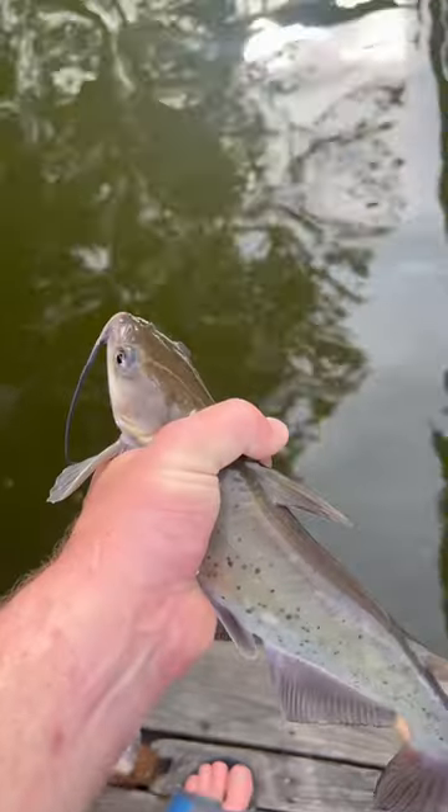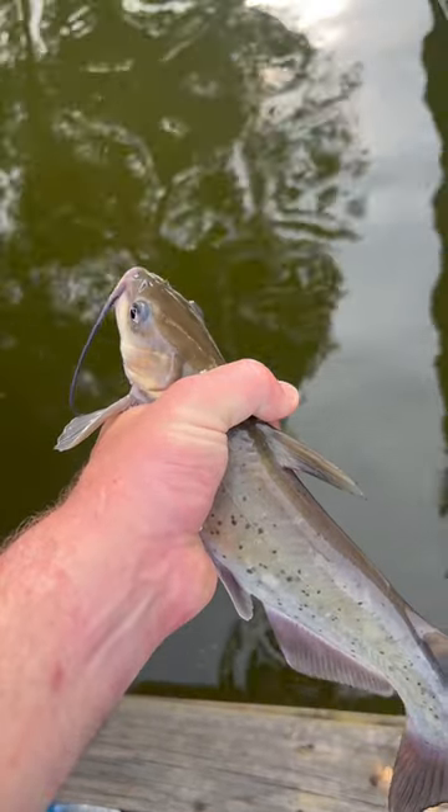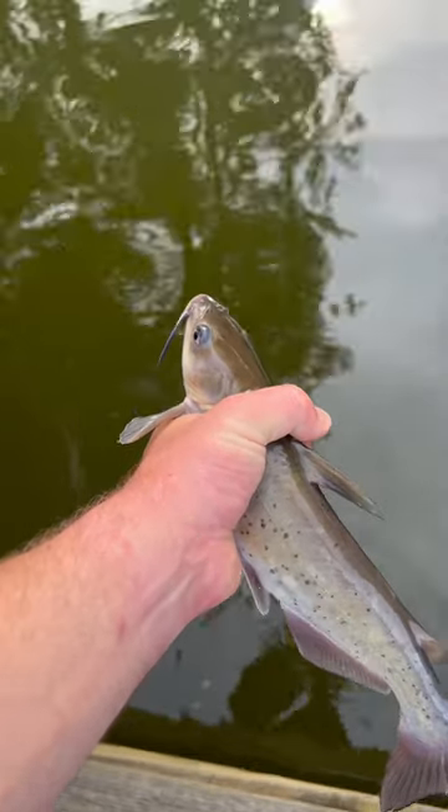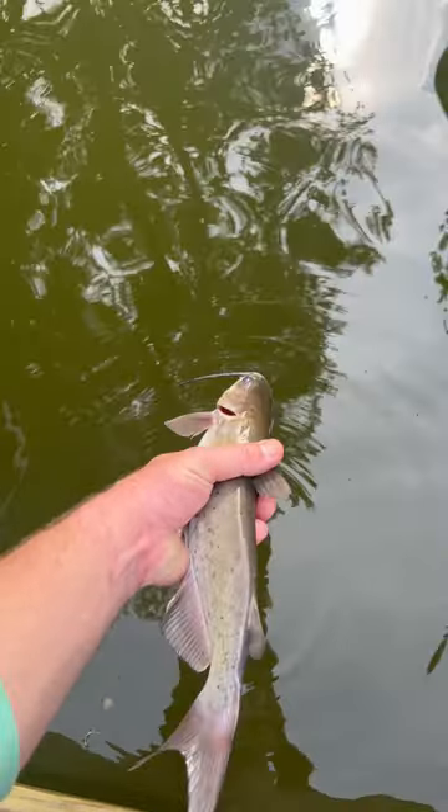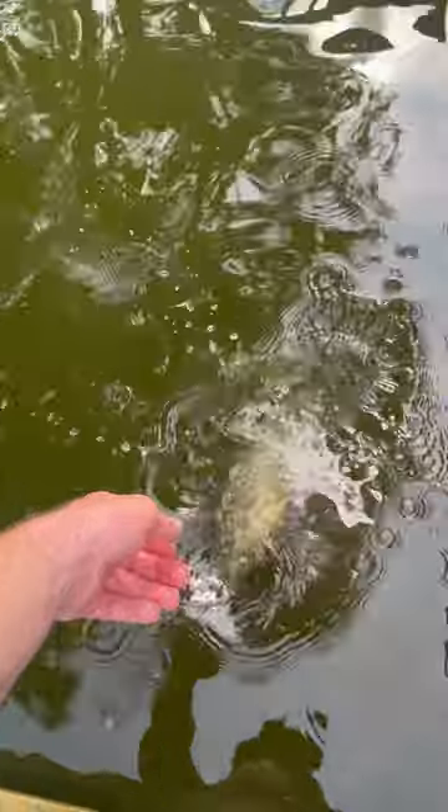I'm going to put my secret catfish bait in a link in the description. All you have to do is tap on these three dots, then tap on description, and a link to that bait will pop up. So definitely make sure you go get you some if you're going to do some catfishing.